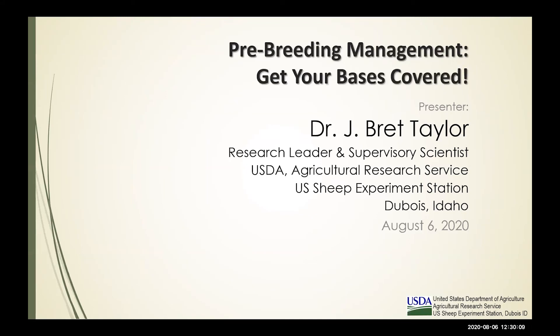Welcome back everybody to the University of Idaho and University of Wyoming Extension Sheep and Goat webinar series. Your three hosts are myself, Melinda Ellison, UI Extension Sheep Specialist, Carmen Wilmore, UI Extension Educator in Lincoln County, and Whit Stewart, University of Wyoming Extension Sheep Specialist.